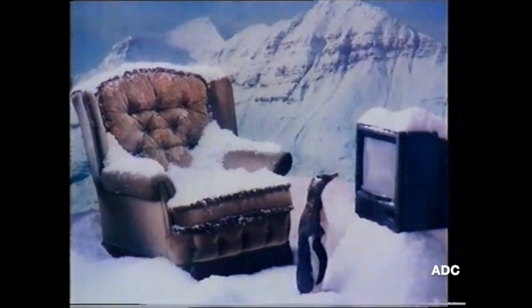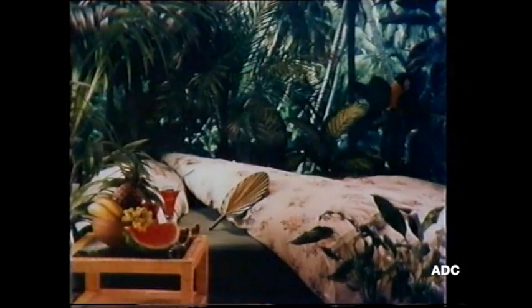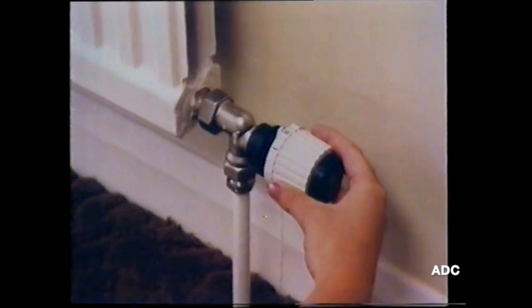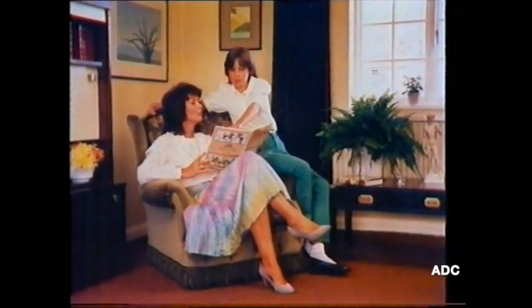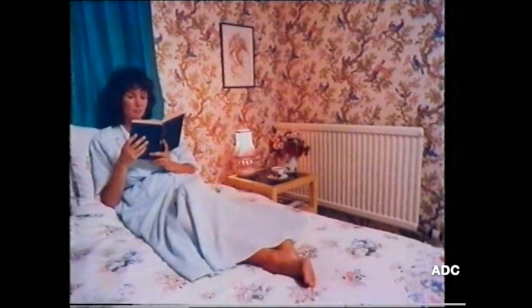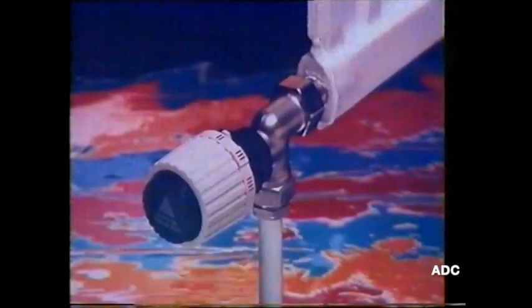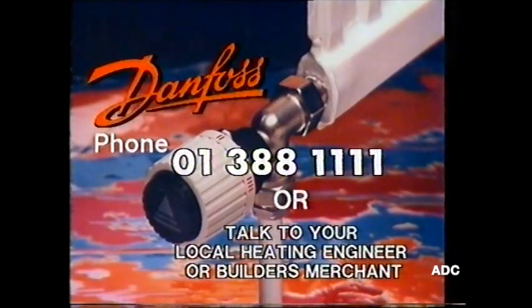Is your living room like the Arctic? Or your bedroom like the tropics? You need total control of your heating. Danfoss radiator thermostats — with them you set exactly the temperature you want for each room. Perhaps a little warmer here, and rather cooler upstairs. Danfoss radiator thermostats regulate themselves to maintain the right temperature, and that can mean lower heating bills — up to 20% savings.